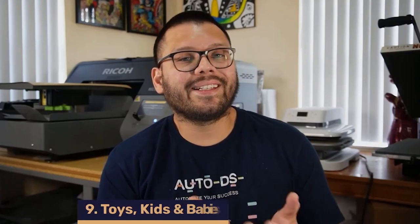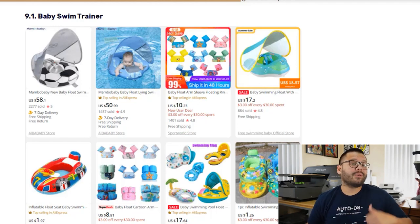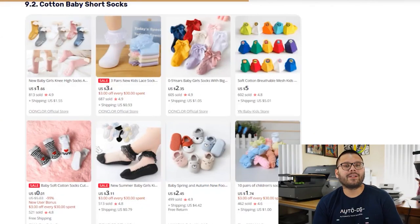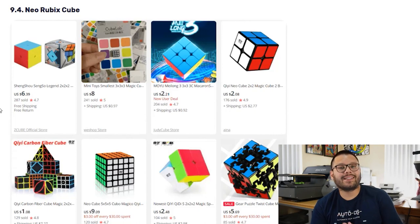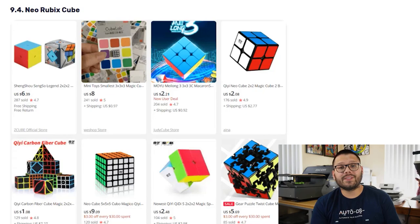Our ninth niche is toys, kids, and baby products. Parents absolutely love to spoil their kids, so this niche is never going to go out of style. First, the Baby Swim Trainer in a variety of styles, colors, shapes, and sizes — both inflatable and non-inflatable. Since this is for kids and babies, always offer hypoallergenic and BPA-free options. Next, cotton baby short socks in softer materials, various sizes, colors, and styles — sometimes with little animals or characters. Third, a twist on an old classic: the Neo Rubik's Cube. Rubik's Cubes help kids' critical thinking skills and have high profit potential if marketed right, with different variations and difficulty levels for different ages.